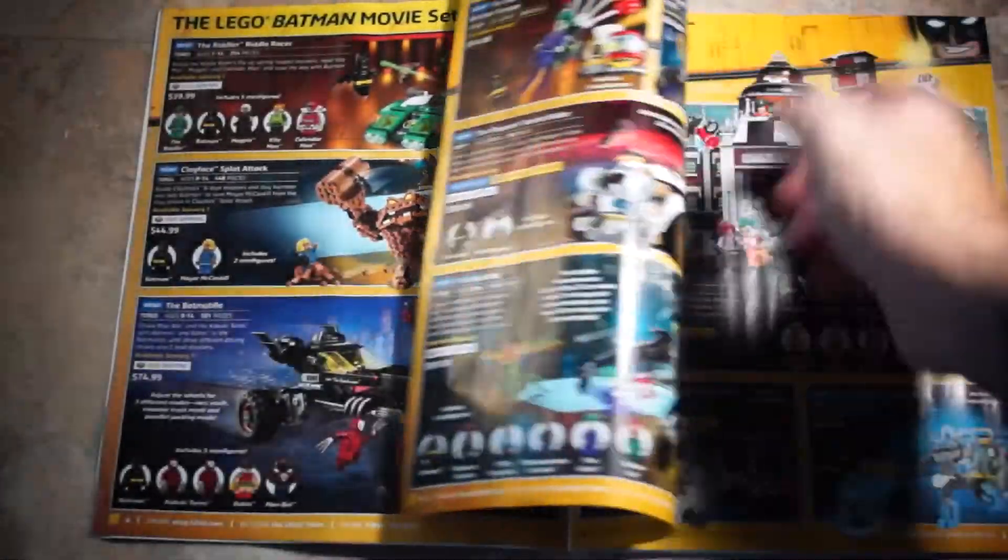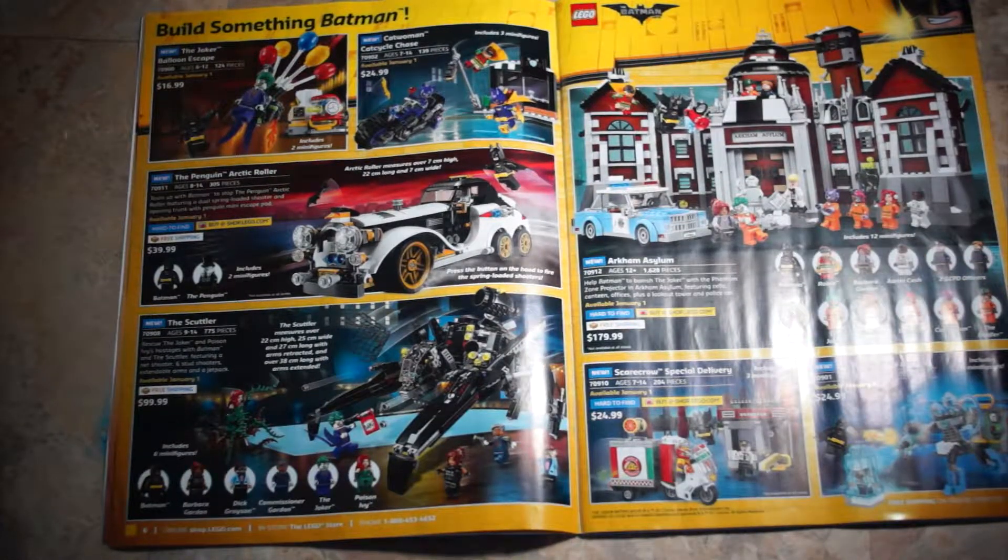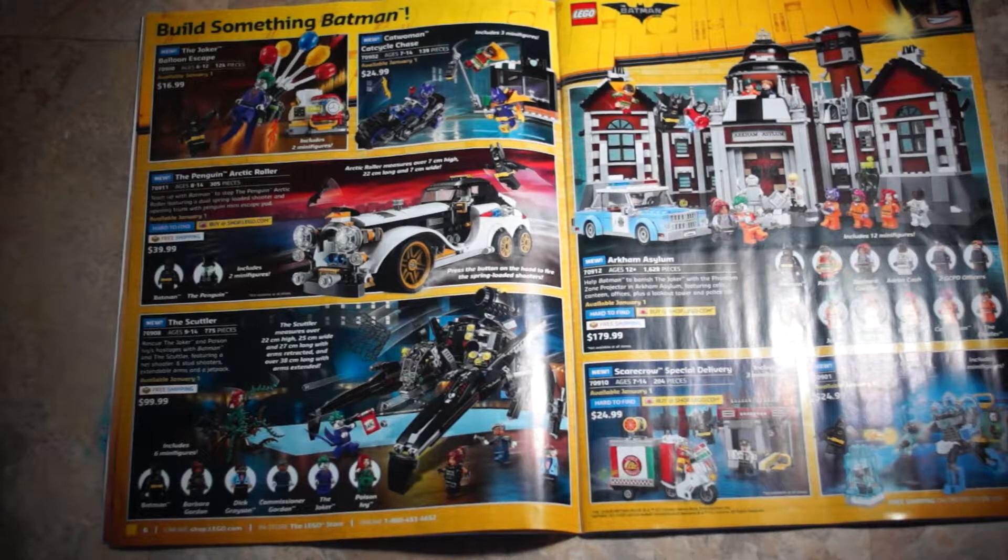Of course, this is all with the new Batman movie coming out. We also have the Joker Balloon Escape, set 70900, at $16.99. The Catwoman Cat Cycle Chase, set 70902, is $24.99. The Penguin Arctic Roller, set 70911, is $39.99 — that looks like a pretty cool old-style, vintage, mobster/Prohibition-era vehicle. We also have the Scuttler, set 70908, at $99.99.